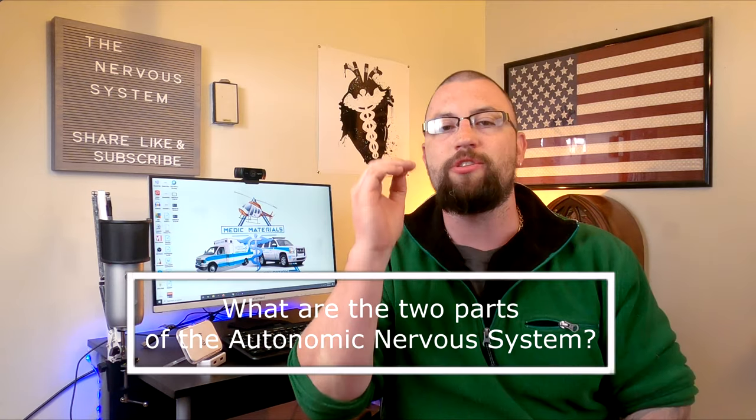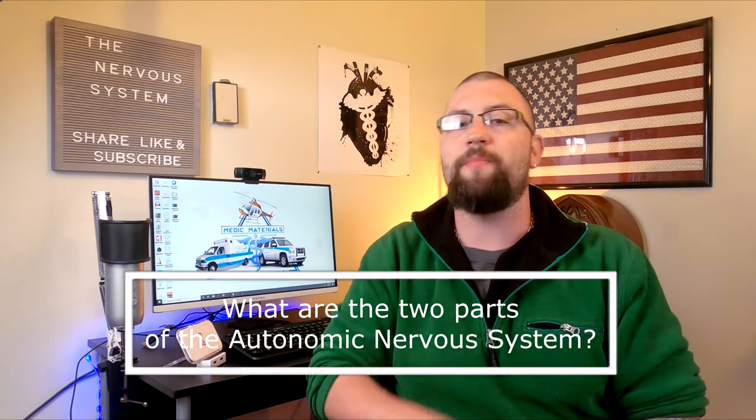Before we continue, make sure to answer the question of the day in the comments below: what are the two parts of the autonomic nervous system?